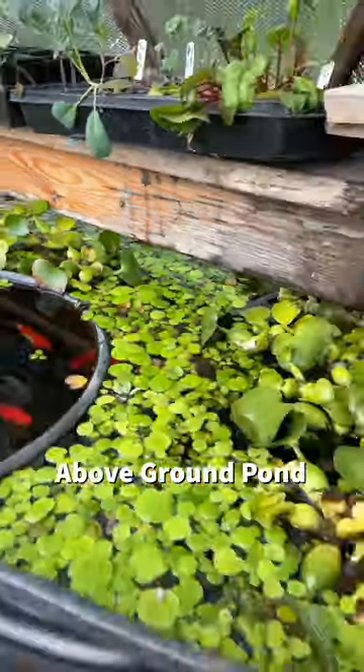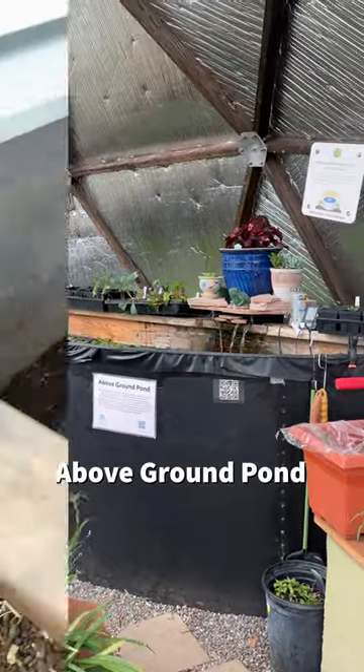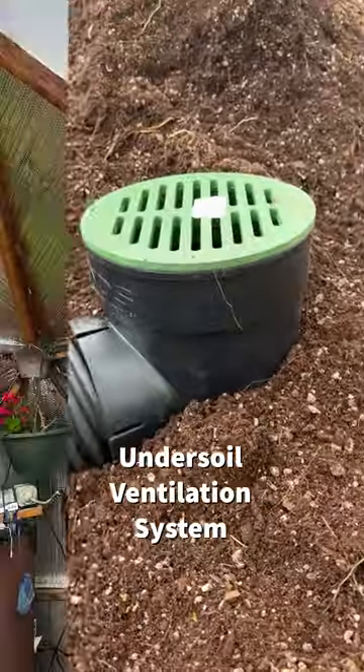The above-ground pond acts as a thermal mass within the growing dome and also creates a unique ecosystem, while the under-soil ventilation system moves air throughout the raised beds.